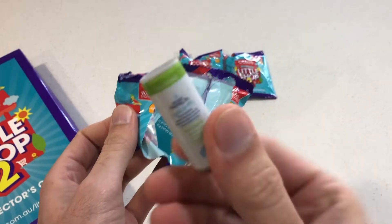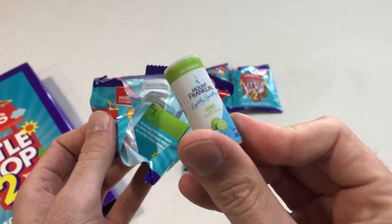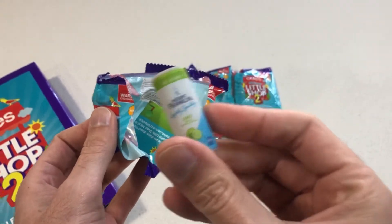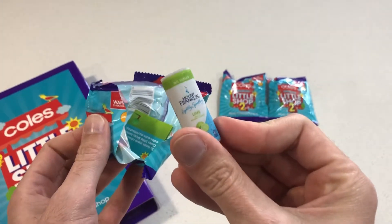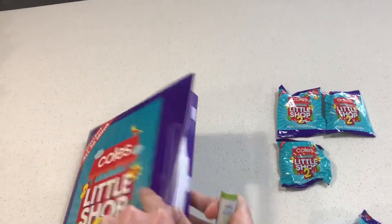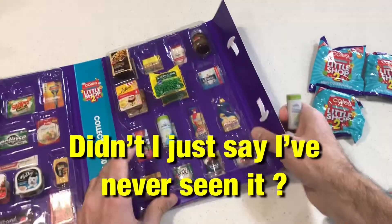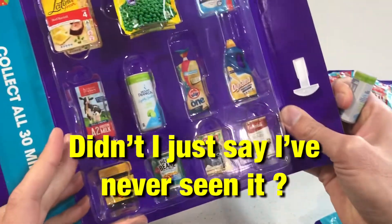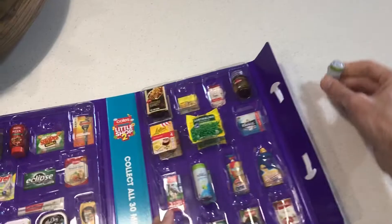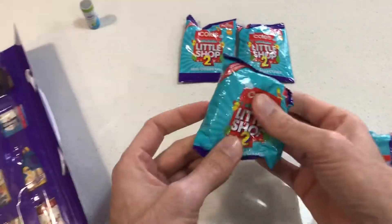I have no idea what that is. Mount Franklin Lightly Sparkling Lime — no sugar. All right, I've never seen that one. That one's weird. Does that fit in a category? Oh my god, it does. I already have that one. All right, I can trade that one.